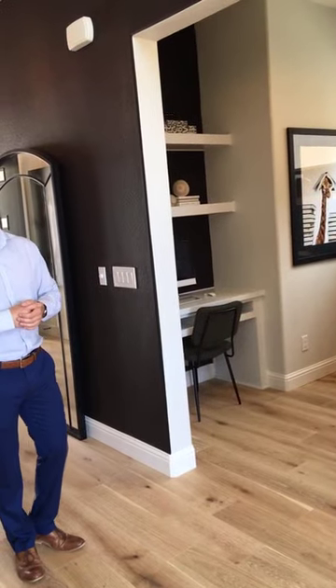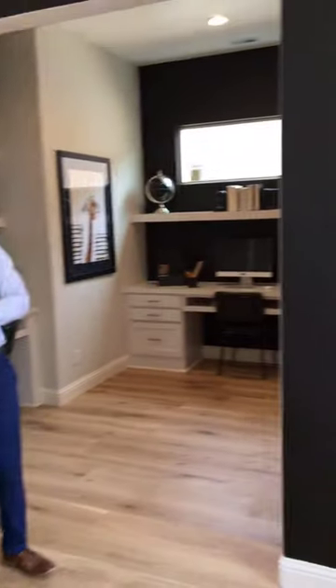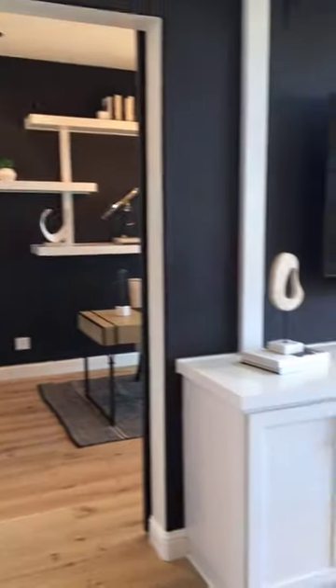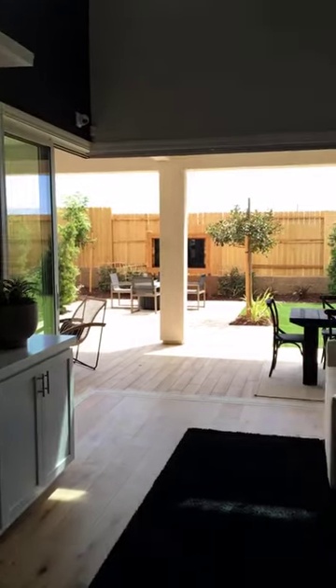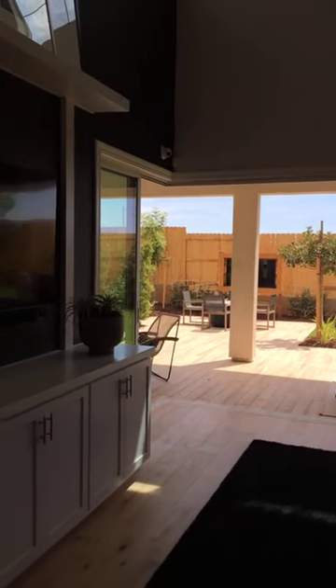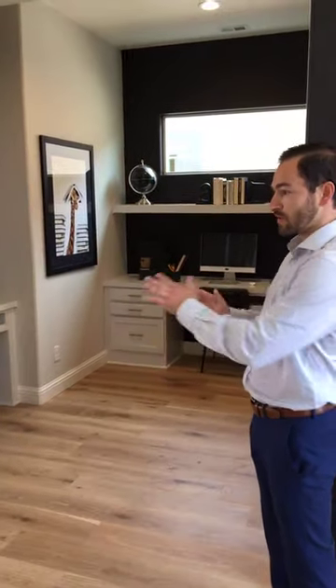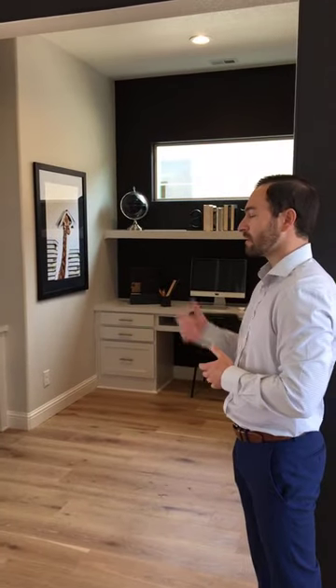We have a question: are the sliding doors shown in these models included or an upgrade? The corner-meets slider is an upgrade — normally they're 12-foot sliders. There was also a question about whether you can put doors on the flex space here — yes, you can. Just like in the wine room option, we have a glass wall and door option, very similar to what you saw in Plan 2.